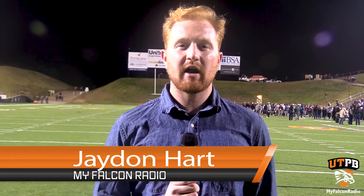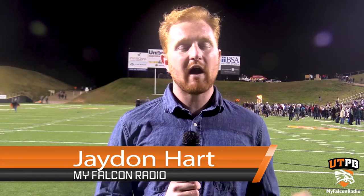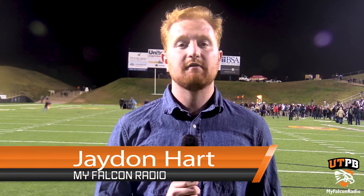The UTPB Falcons were looking to pick up their second win of the season against WT tonight at Kimbrough Stadium in Canyon, Texas. It was WT's homecoming game, and the Falcons were looking to be the spoiler. I'm Jaden Hart here with My Falcon Radio. The Falcons played the Buffs very close in the first half but ultimately fell short to West Texas A&M. Let's take a look at the highlights from that game.